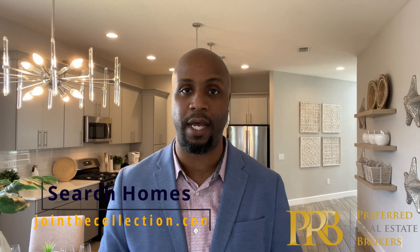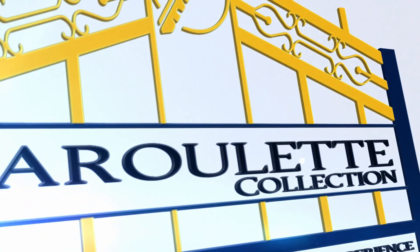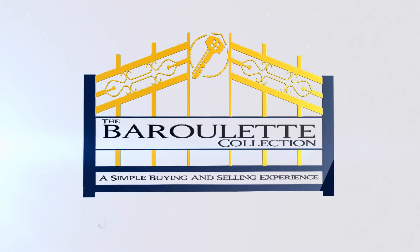That was the Seville by Park Square. I really hope you enjoyed this home — I definitely did, especially that front entrance and grand open area, which gives it a phenomenal touch. If you're interested in this home or any other home in the central Florida area and surrounding Tampa and Melbourne, please give us a call at 407-325-4904. You can search homes directly at www.jointhecollection.com. I'll see you in the next one — and as always, I invite you to join the collection.